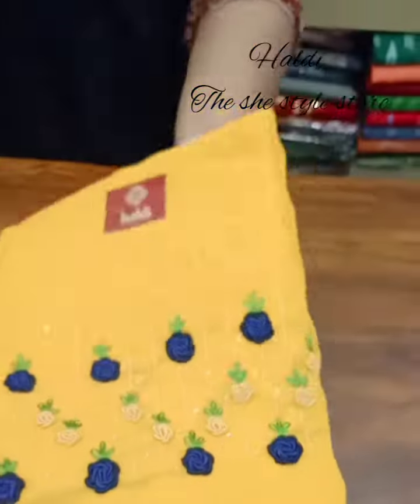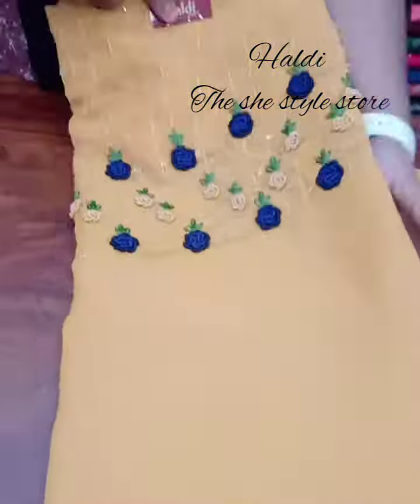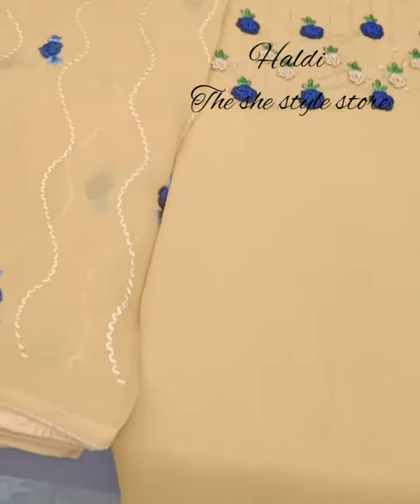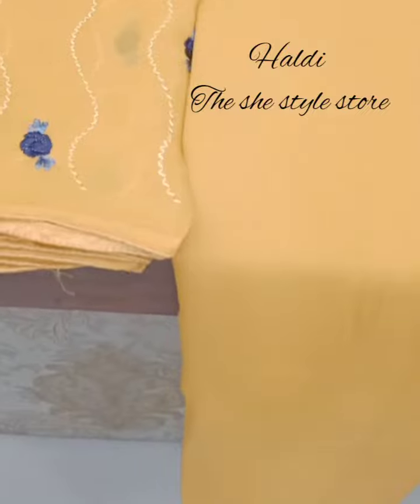It is a bright yellow color. The color of the color is royal blue. So this video is all about the show. If you are watching this video, contact us at WhatsApp. Thank you!